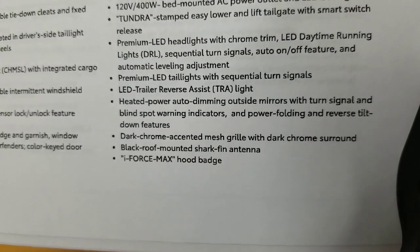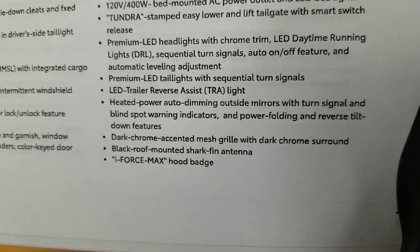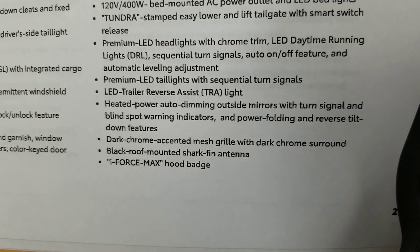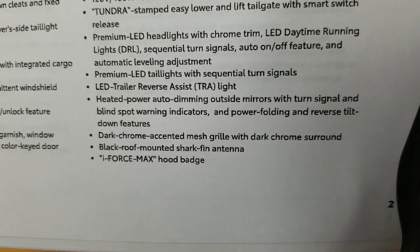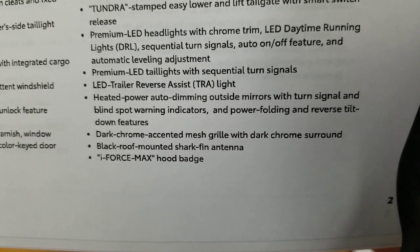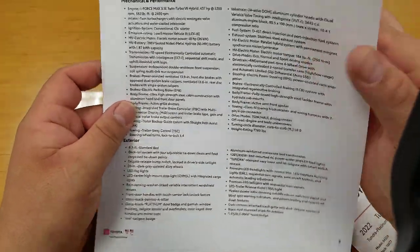Power auto-dimming outside mirrors with turn signal and blind spot warning indicators, power folding, and reverse tilt-down feature. Dark chrome accent and mesh grille with dark chrome surround, black roof-mounted shark fin antenna, and the i-Force Max hood badge.